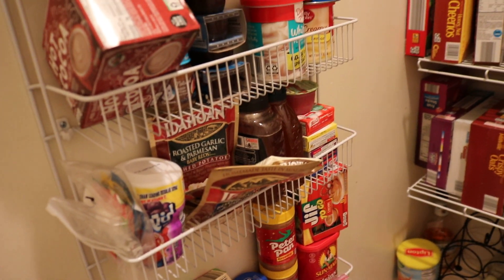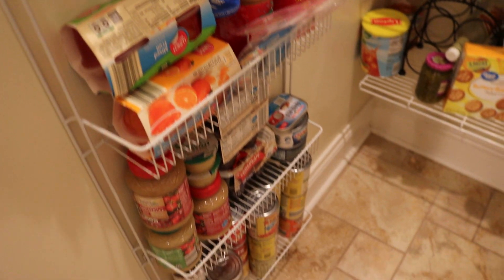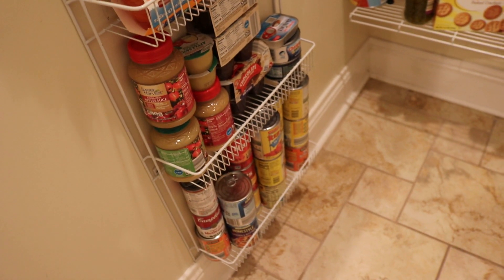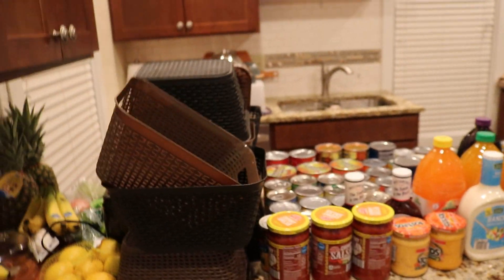Since they want people to stay in the house as much as possible and not be around other people, we decided to just go and stock up on food like everyone else has done. It looks like a whole bunch because it's really not organized, but it's not a crazy amount.